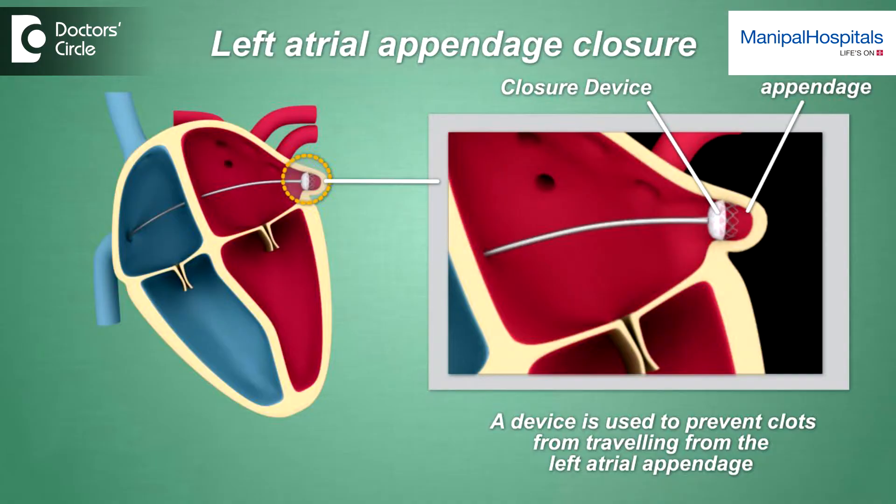The left atrial appendage closure is a procedure which is done as an alternative to anticoagulants. The indications of this procedure could vary. It could be very useful for people who have already bled on anticoagulants — either for people who have bled on warfarin or people who have bled on one of the newer drugs.